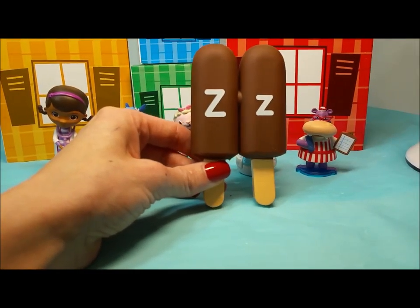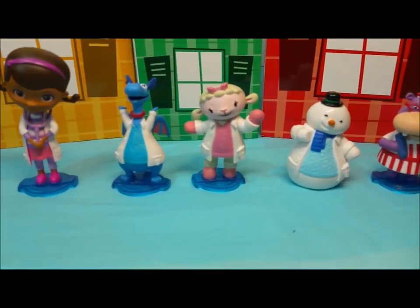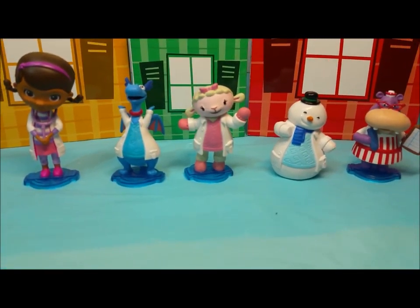Did all those popsicles look super yummy? They sure did to me. What about you guys? They sure sound good now, don't they?